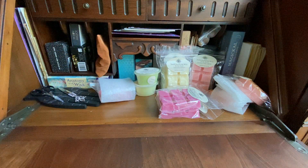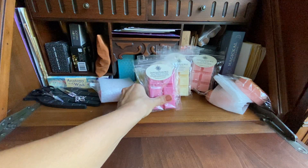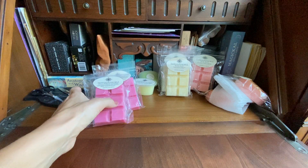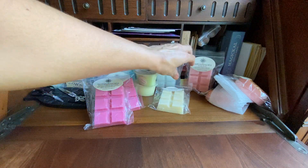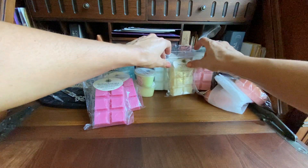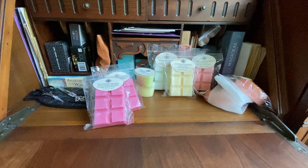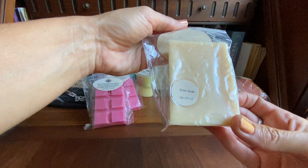So far I'm very happy with this Destination Wax order. I'll try to display everything so you guys can see it — there's quite a bit here. Your girl likes the wax! And this one is Thai Sticky Rice, poured June 27th — another one I saw everybody raving about on YouTube.